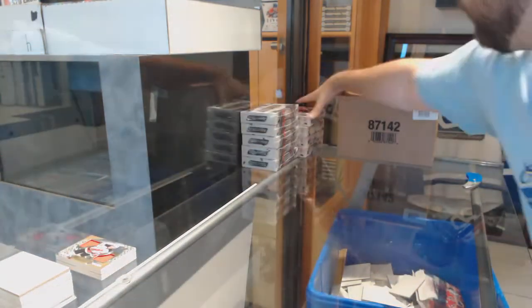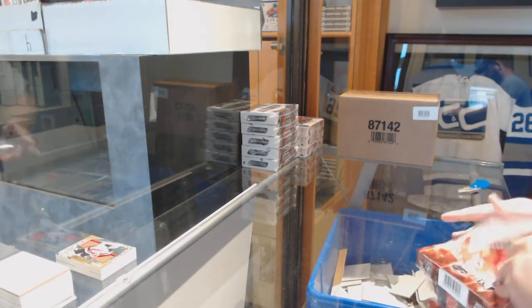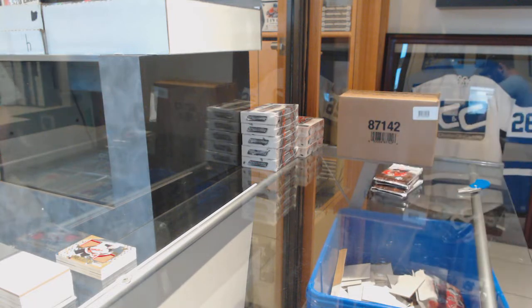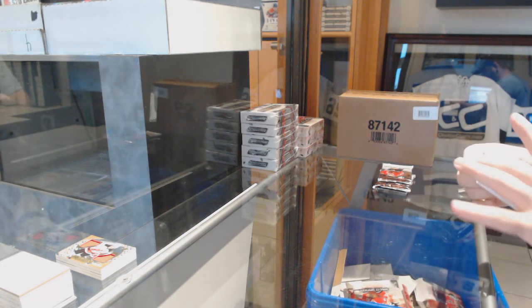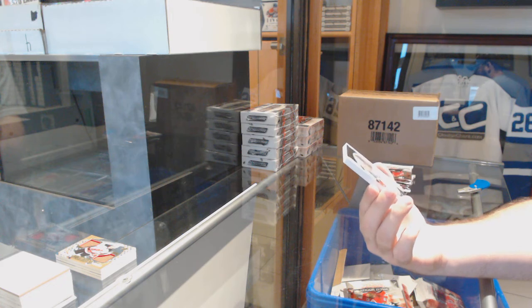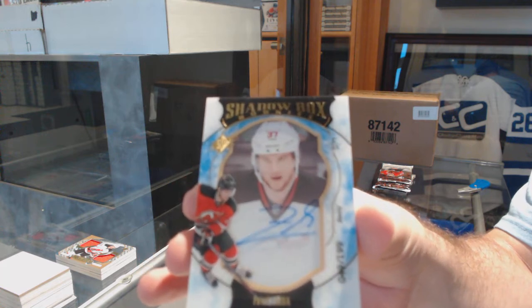Well, Box 1 was pretty damn cool. Nice pull, Puljujarvi. That's a nice card — number 299, Shadow Box Rookie Auto for the Devils, Pavel Zacha.